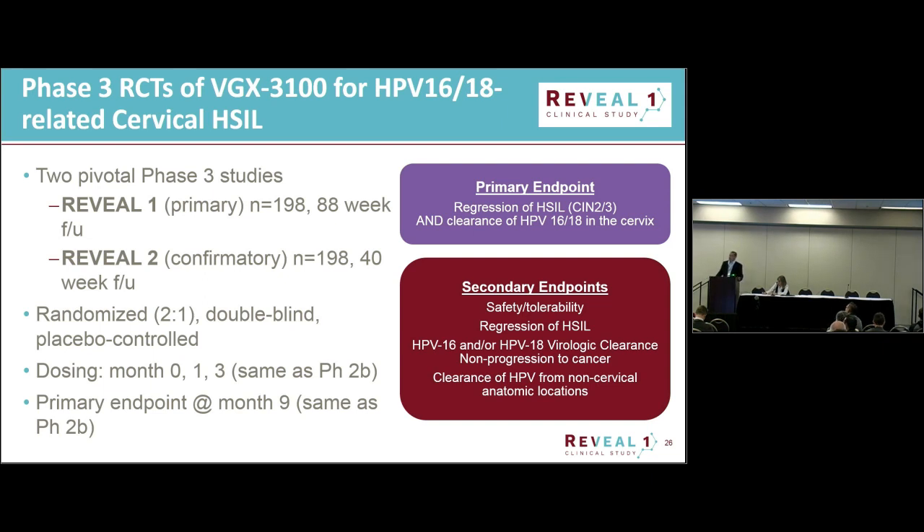We are going to be doing two different Phase 3 randomized trials that are very similar to the Phase 2 study. The major difference is that our primary endpoint will be the combination of regression and clearance, as opposed to regression on its own. They'll be randomized two to one with the same regimen and the same primary endpoint at nine months.